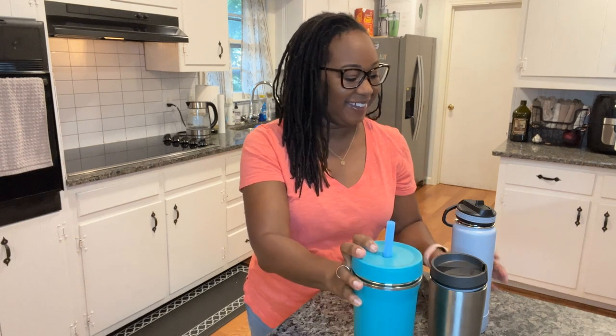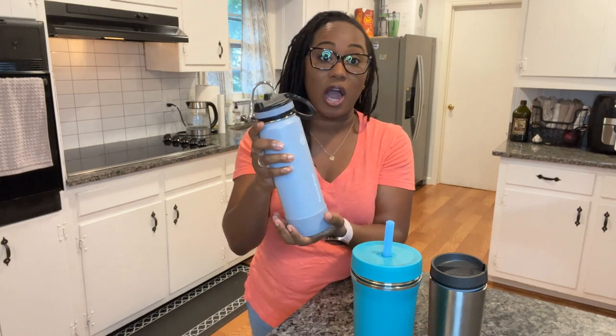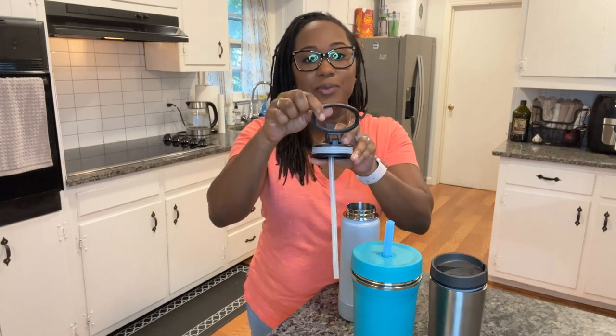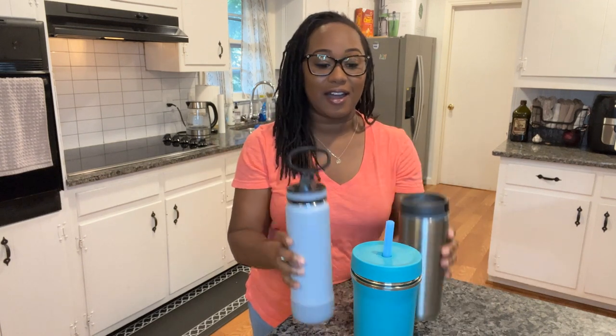When I'm on the go and want water without spilling, I trust the Thermo Flask again. It has a rubber grip, fits into your car cup holder, and comes in two versions — an open spout and one with a straw. The one I have here has a straw, which I prefer on the go, and it has a handy handle for carrying. It's double-walled stainless steel and looks great. These three are my absolute must-haves — thanks for watching!